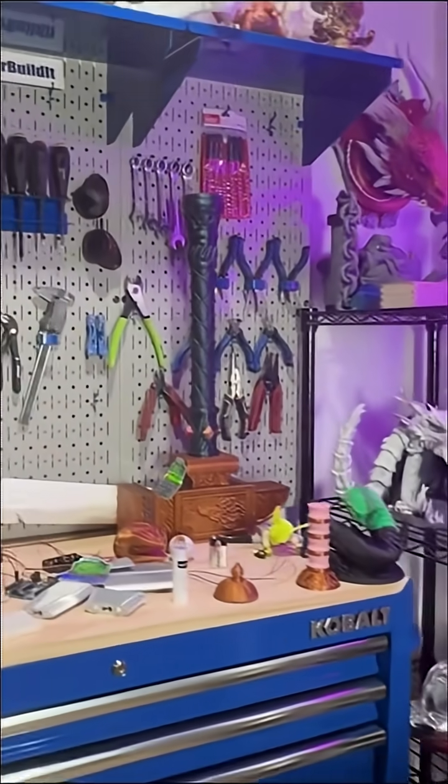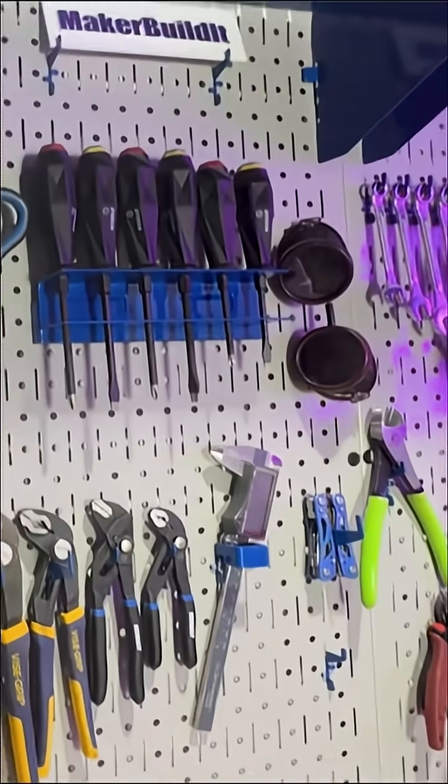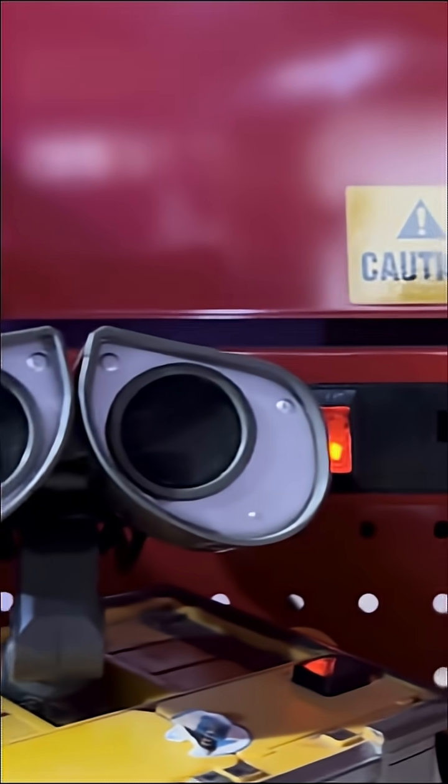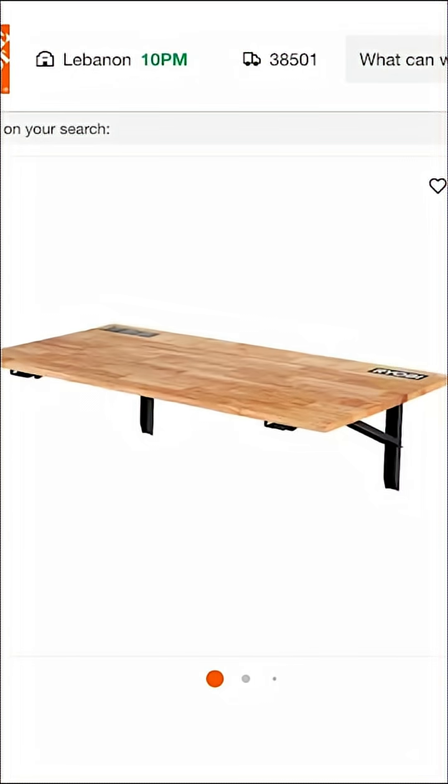Let's talk about the essential tools every maker needs, starting with a workstation setup. You can't build anything without a good foundation — and I'm not talking about lumber, I'm talking about your workspace. A solid modular workbench with built-in power, drawers, and storage is a game changer. If you're tight on space, foldable or wall-mounted benches like the Ryobi Stowaway are great. Keeping your tools organized saves more time than you think.